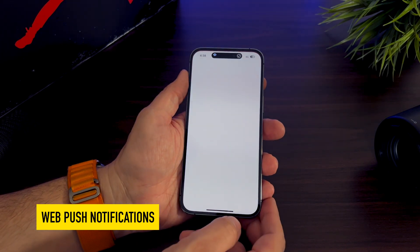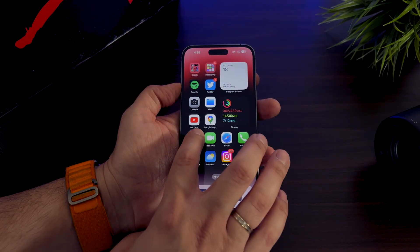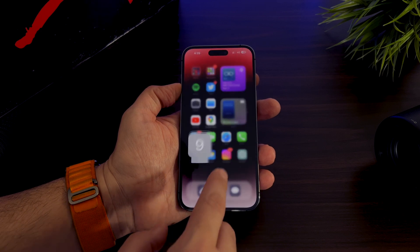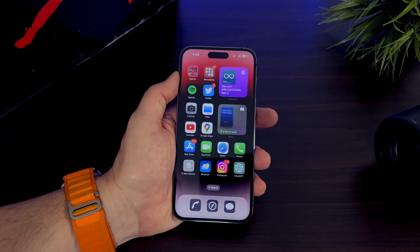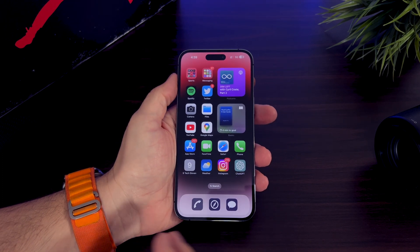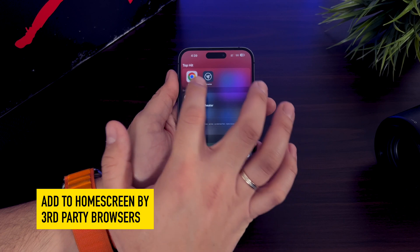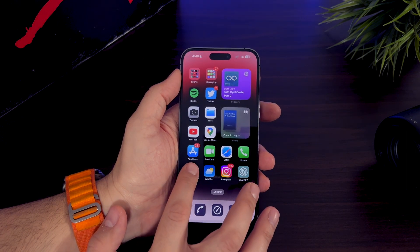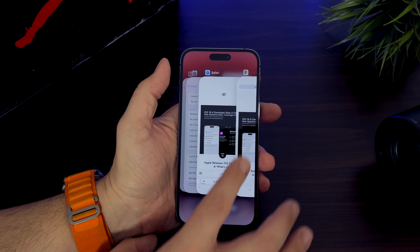A major change has to do with Safari push notifications. Apple is finally bringing a new feature to iOS that lets you receive web push notifications directly in Safari without the need to download an app. You can simply add a shortcut to your home screen from your favorite website, and the shortcut icon will show how many new notifications you have, just like a regular iOS app. Apple is also enabling Focus support for home screen web applications, and will allow third-party web browsers like Chrome or Edge to use the add-to-home-screen feature. Developers need to take advantage of these features and adjust their websites accordingly to enable them.